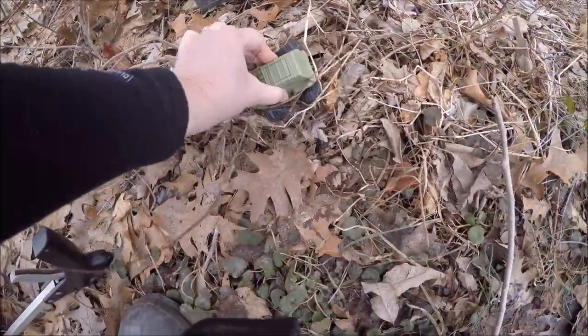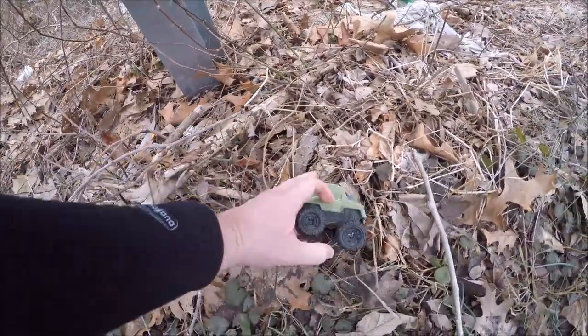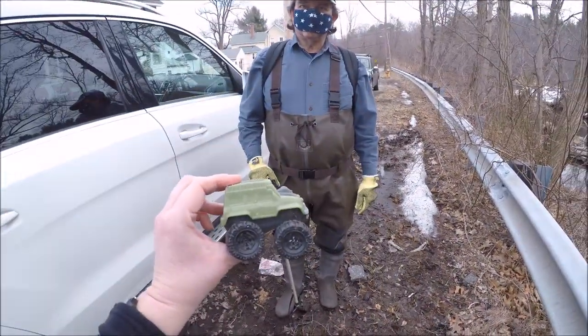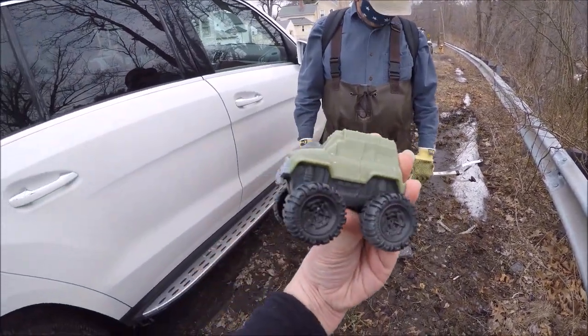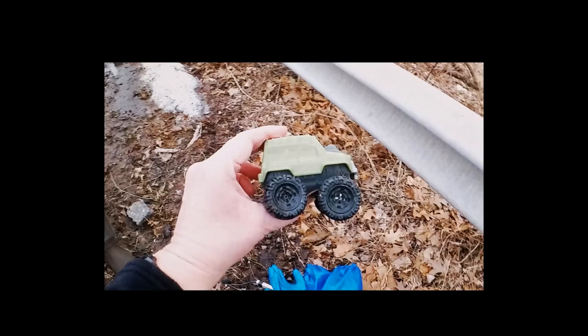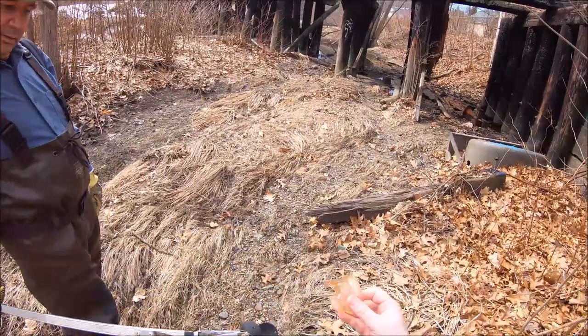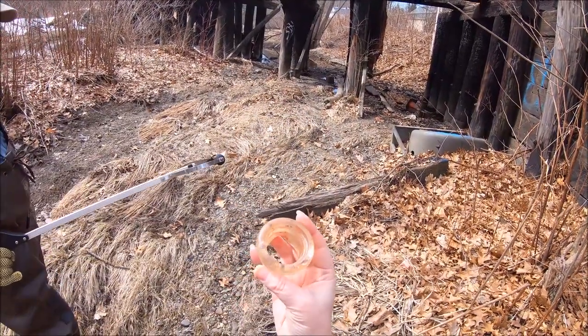Found something already. We got some dry riverbed to look at — not the whole way, but at least at the beginning here.